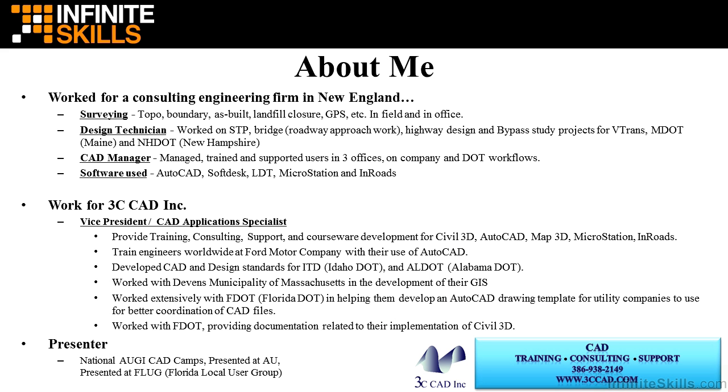Here's a little bit about me and my background. I work for a consulting engineering firm in New England, where I surveyed, providing topo, boundary, as-built, landfill, closure, GPS, etc. I have experience in the field and in the office.